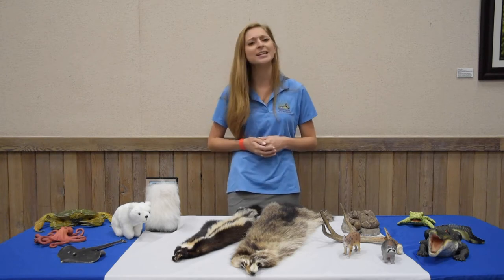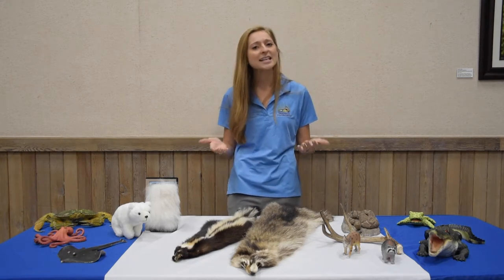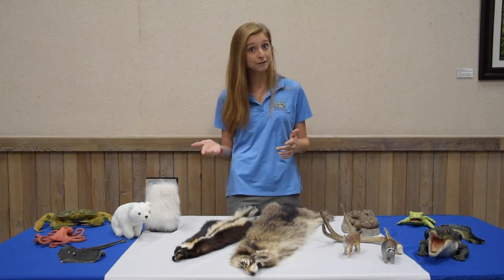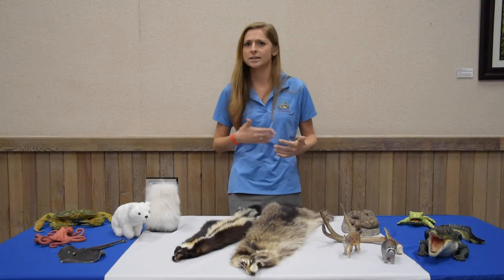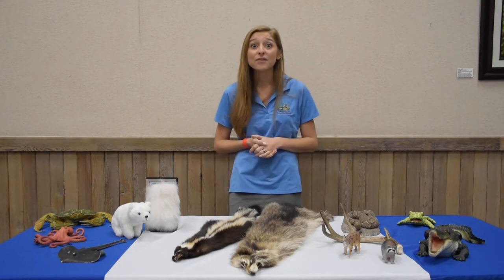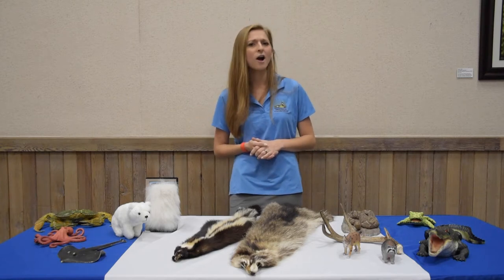Before we do this, we need to know what a habitat is. A habitat is a natural place where both plants and animals live. This includes the non-living things like rocks and soil and rain as well. There are all kinds of habitats and they're found all around the world.